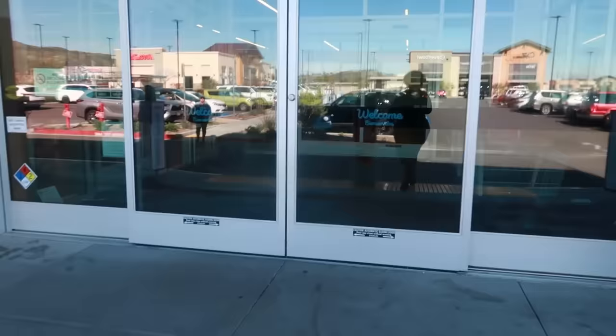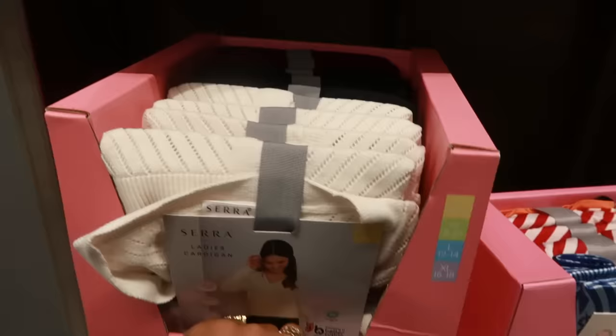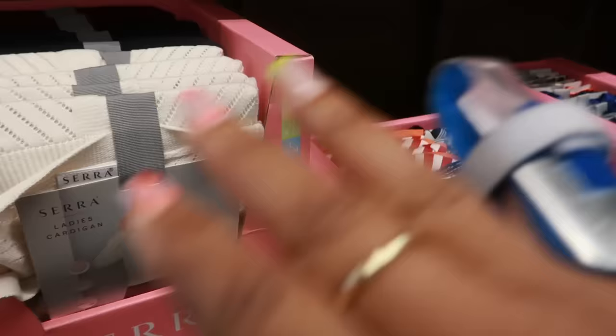First, we have these ladies' cardigans — that's kind of cute. It has a button front, pointy tail, knit structure, and ribbed cuffs. These are $10. You have the cream color, black, and burgundy, and they go up to an extra-large, which is a 16-18.